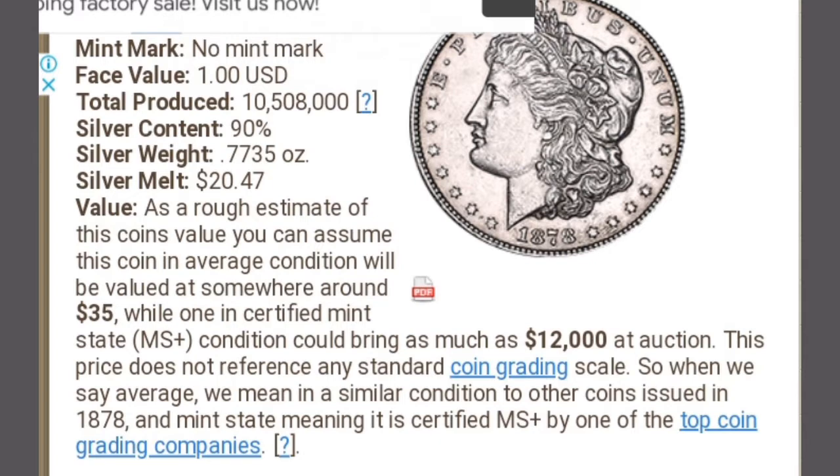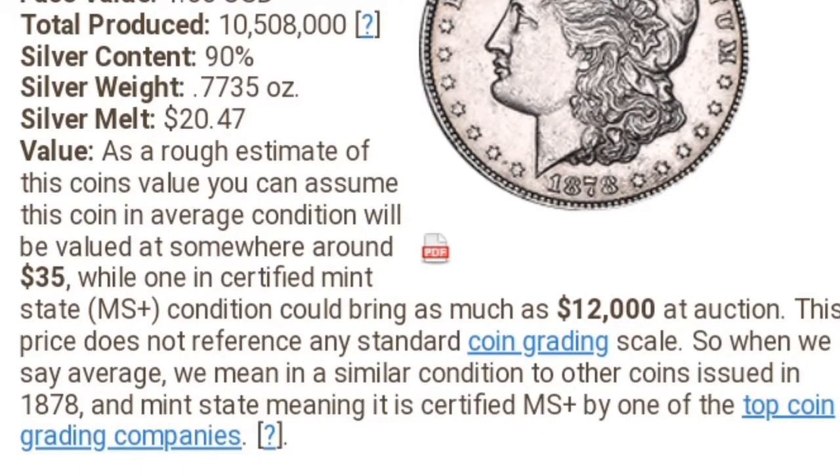...somewhere around $35. While in a certified mint state condition, that could be as much as $12,000 at auction. This price does not reference any standard grading. When we say average, we mean in a similar condition to other coins issued in 1878, and mint state means it is certified MS-plus by one of the coin grading companies.